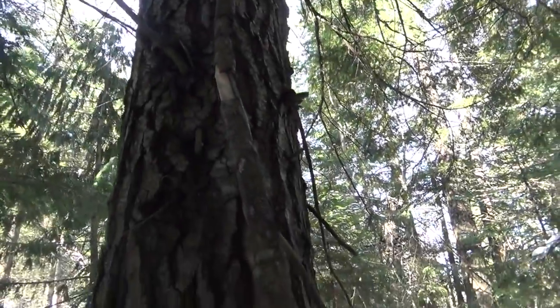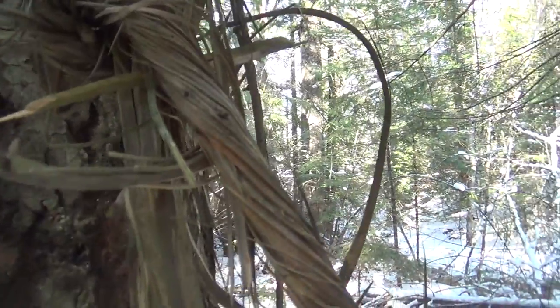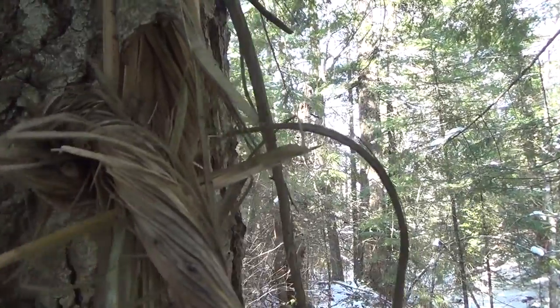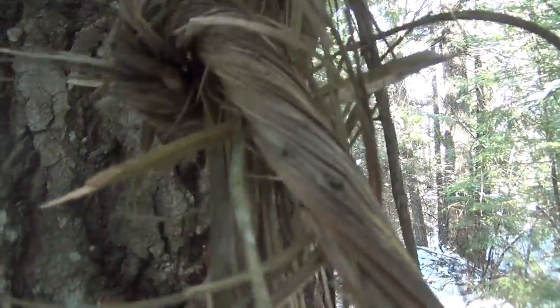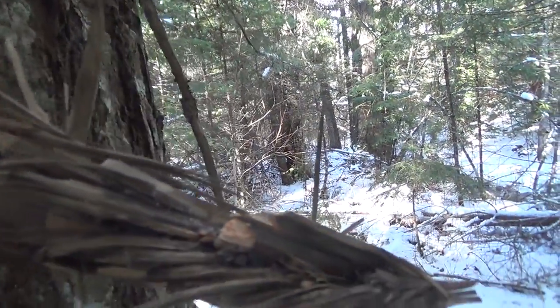As I was walking along, I found this dead branch — you can see it's been twisted. All I need to do is break that off and I don't even have to sit here and carve feather sticks or small kindling. This branch is already providing it for me.